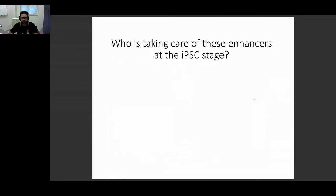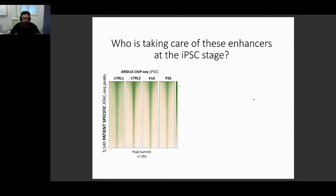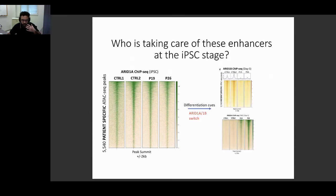So who handles these enhancers at the iPSC stage? In iPSCs and embryonic stem cells in general, there is a specific version of BAF called embryonic stem cell BAF that doesn't incorporate ARID1B but only incorporates ARID1A. At the iPSC stage, all four cell lines keep ARID1A at these enhancers, likely to keep them active and functional, since these are pluripotency enhancers important at the iPSC stage. But when differentiation is induced, in normal conditions you need a switch: ARID1A needs to go away and ARID1B needs to come in.